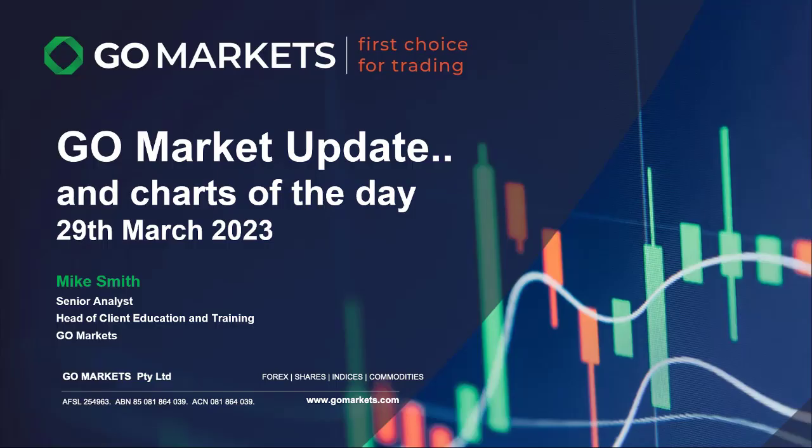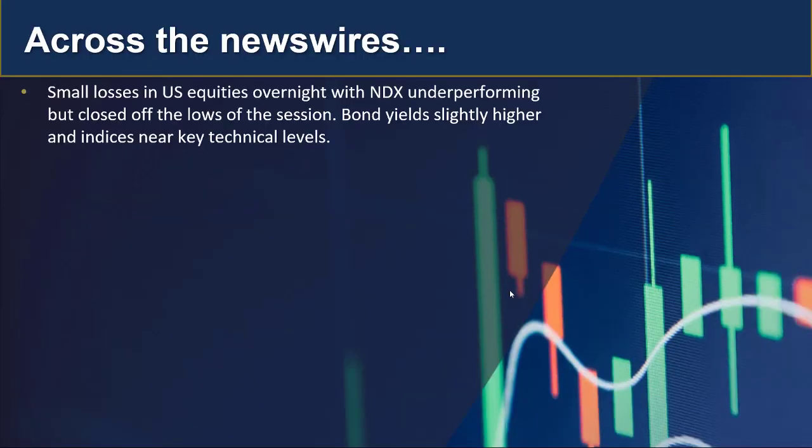Welcome to your gold market update and charts of the day with Mike Smith at the Artist Gold Markets. It's Wednesday the 29th of March, and let's have a look at what's happening in markets today.